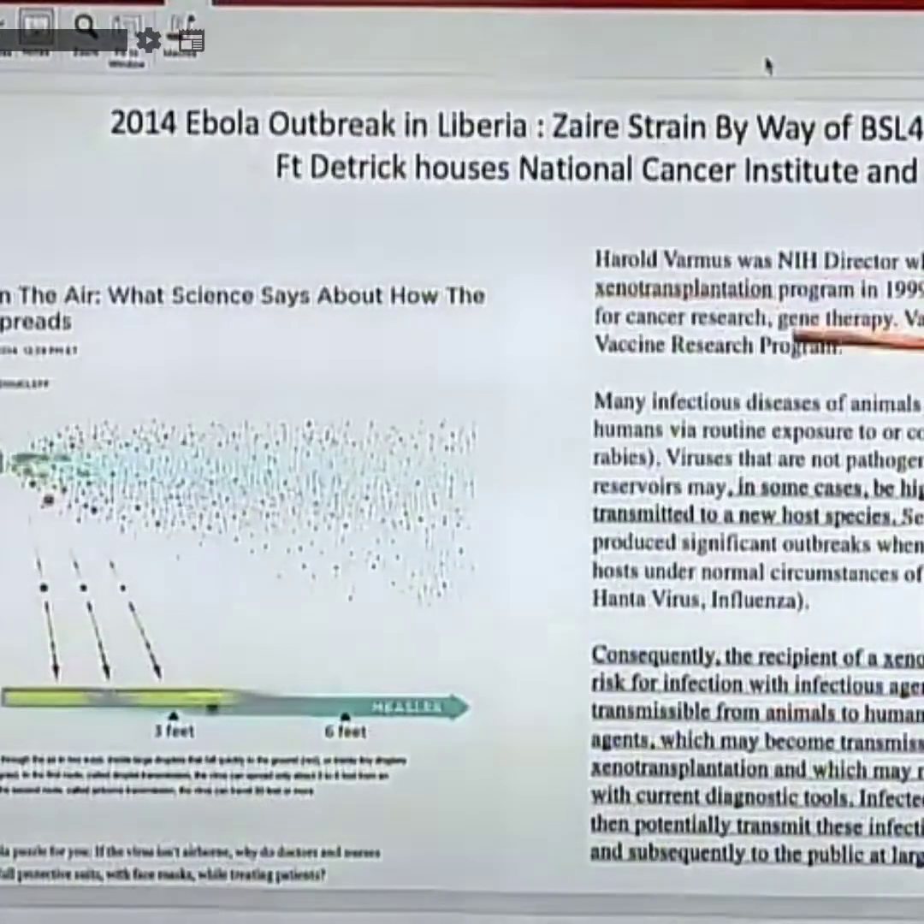The endocannabinoid system is essentially a dimmer switch on inflammation. In humans, if the inflammatory fire gets too high because they can't clear reactive oxygen species fast enough, it can be fatal — unlike in bats. With plant cannabinoids, you can put the dimmer switch on it — not the on/off switch, but a dimmer — just stopping the flames of inflammation from going that high.